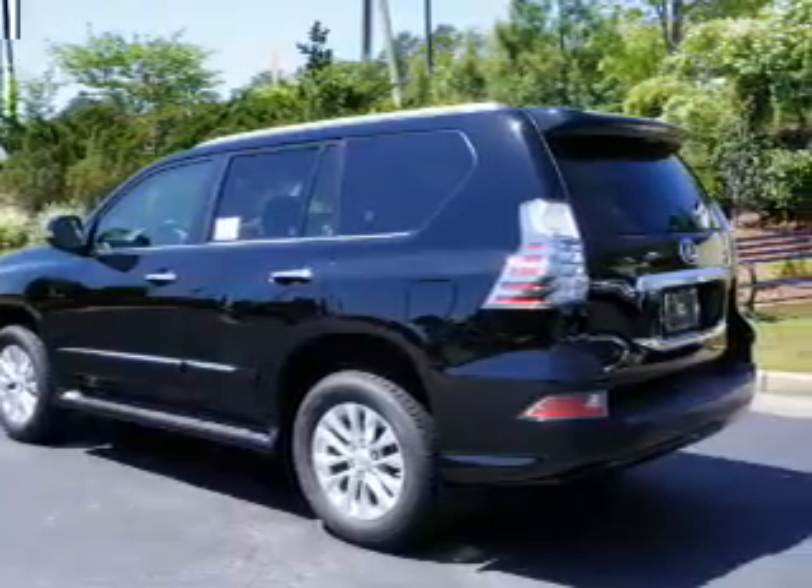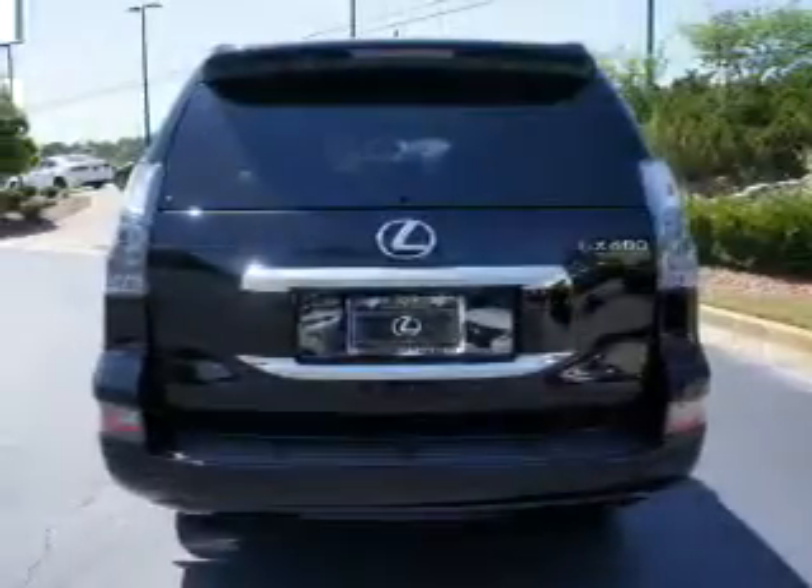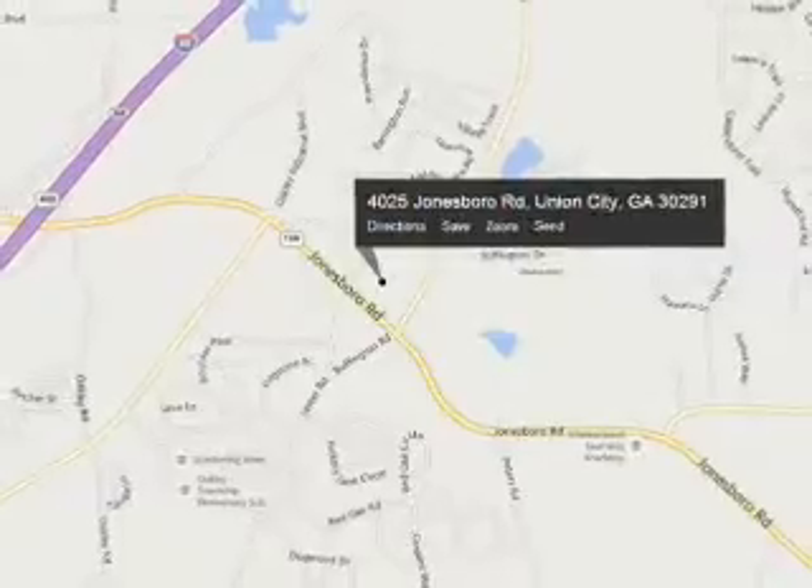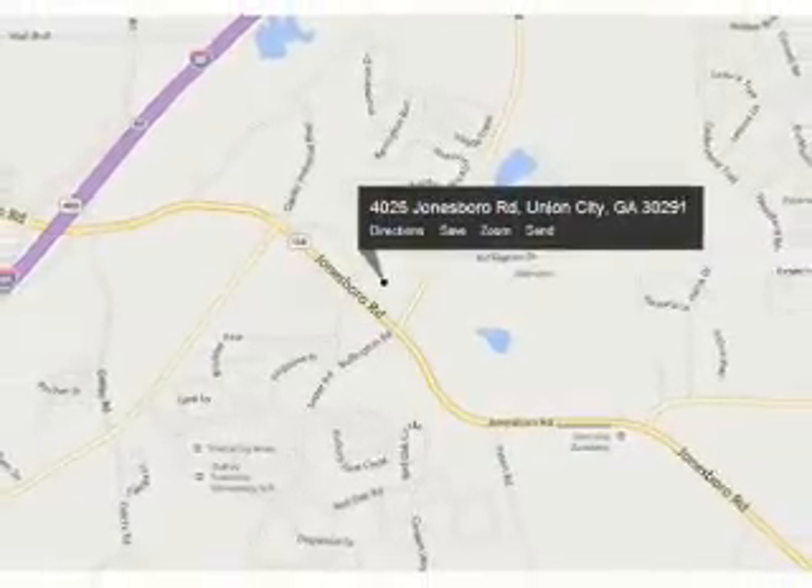The features include a power sunroof, tow package, a spoiler, roof rails, keyless entry, independent suspension, brake assist, traction control, stability control, daytime running lights.